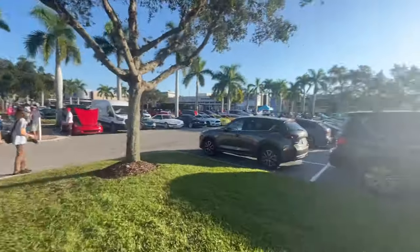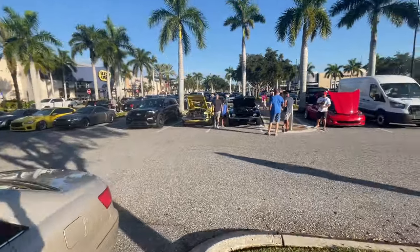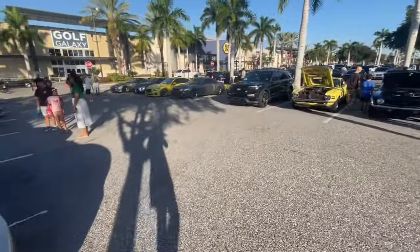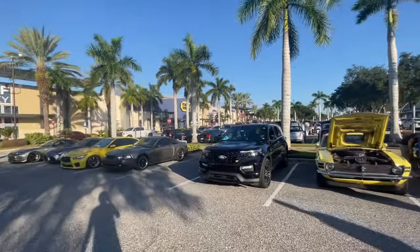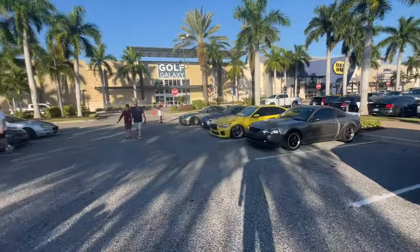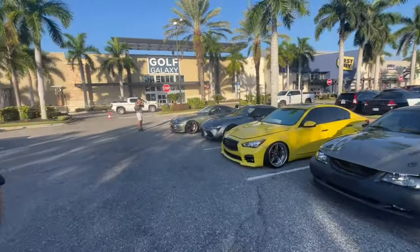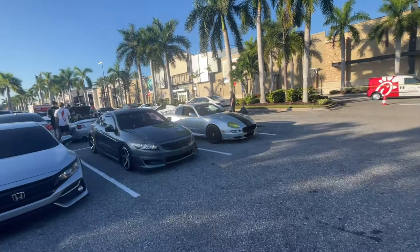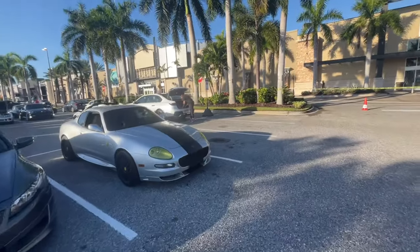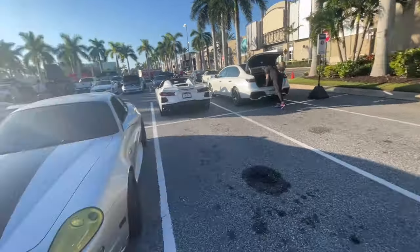Hello everyone, it is Yellowfin and we are back at the Sarasota Cars and Coffee. You guys are in for a real treat this time because the whole entire lot's been filled — they're turning people away. So many people have come here. We're going to start on one side and work our way down to the other. This is going to be a long video. I'm actually going to split it into two parts — we'll have the polls in another video the next day. So subscribe so you can see all the polls leaving.